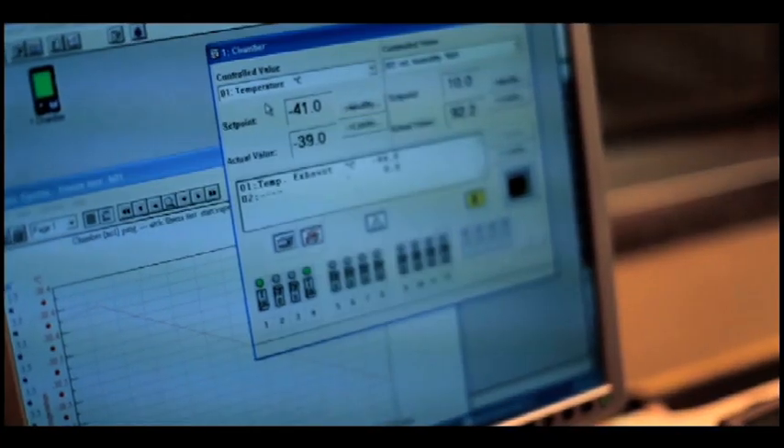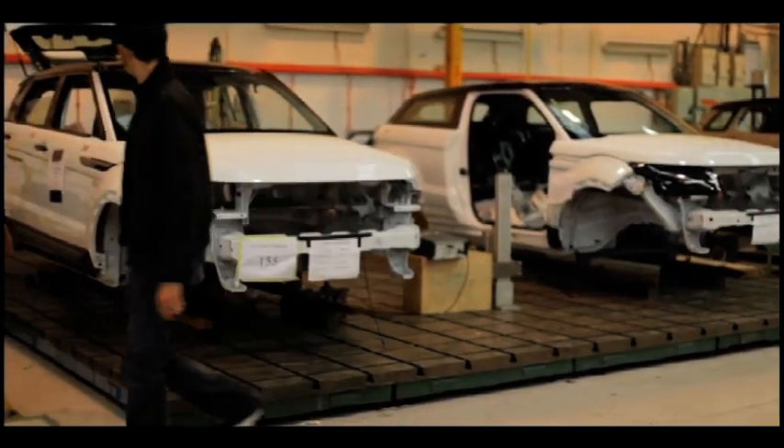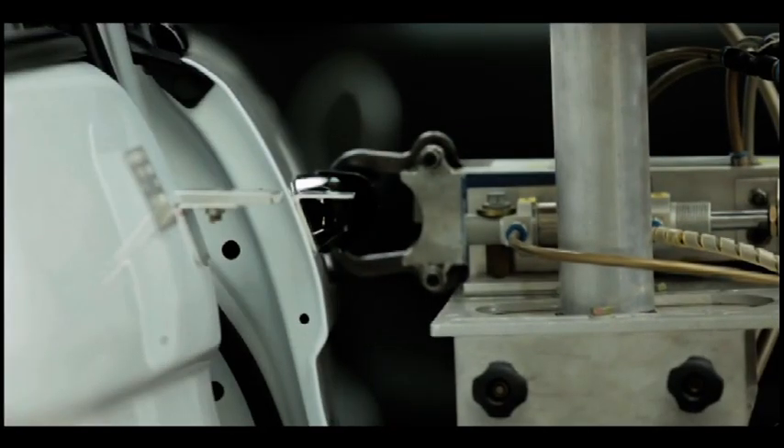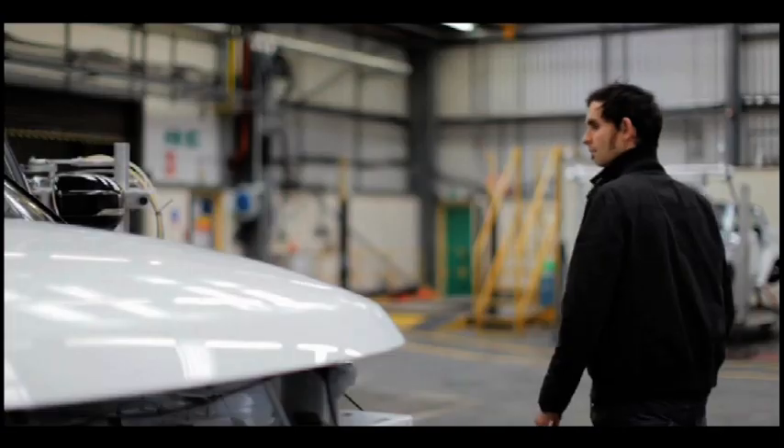Range Rovers really are tested in the Arctic Circle, but before they get there they have to pass various rig tests here at Gaydon. The guys here are literally trying to break every moving, hinging part by subjecting a lifetime of usage compressed into weeks, not to mention simulating different weather and temperature conditions.